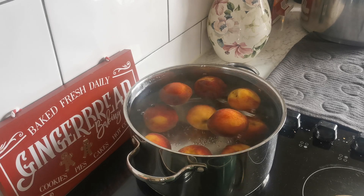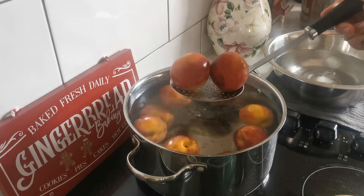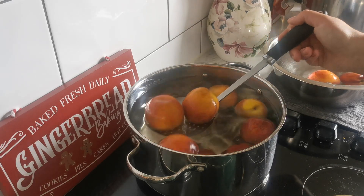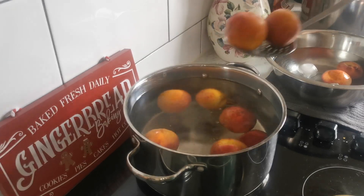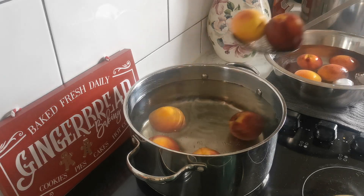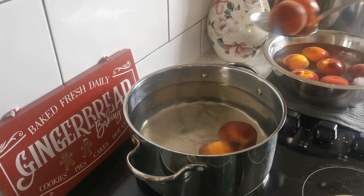We're going to give it about a minute and then the peaches can come out. The water hasn't come back to a boil but that's fine — it's definitely still hot. I do have some cold ice water to the side because we don't want to cook these peaches. We're just blanching them to try to have an easier way to remove the skins.